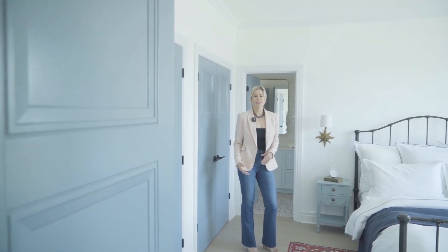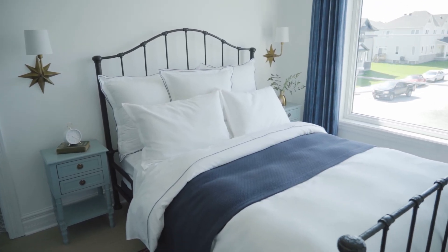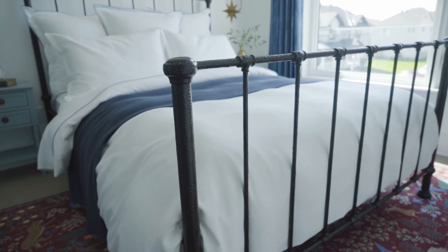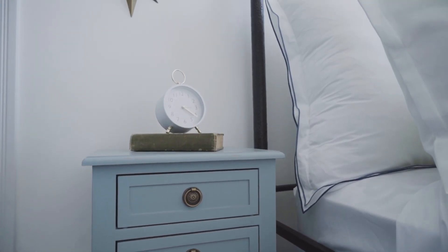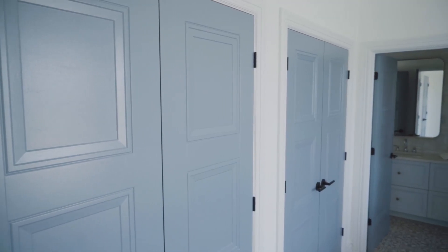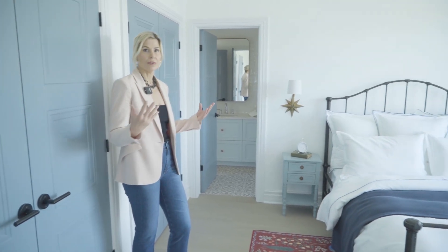We're here in the bedroom that shares the Jack and Jill bathroom with the nursery. This is set up to be another kid's room — a little bit more playful in the color palette. It's very fresh, and you'll note these door colors. This is sort of a French blue — it's Chalky Blue by Dulux. It's fun to bring some color in when the walls are very neutral.